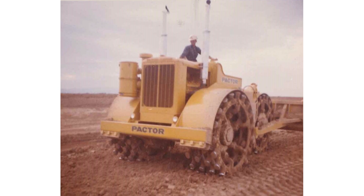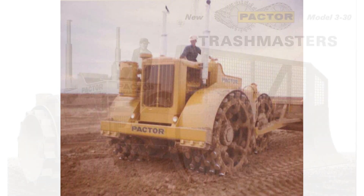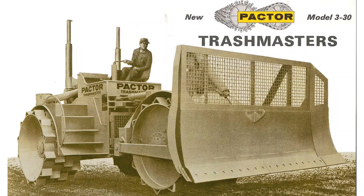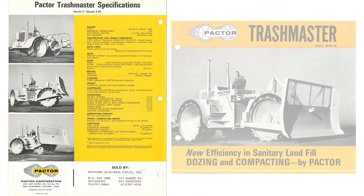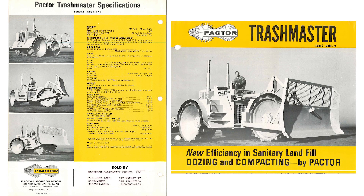The Caron family have been involved in building complete soil compactors since 1962 and landfill compactors since 1965 with their previous company known as Pachter Corporation. The original Pachter Corporation, along with the Trashmaster, was sold to Rex Chainbelt of Milwaukee, Wisconsin in 1968.